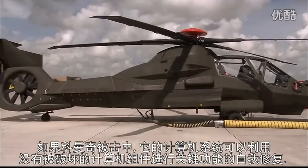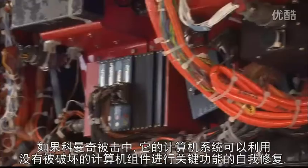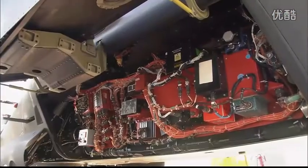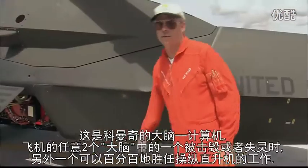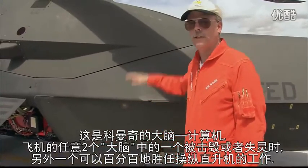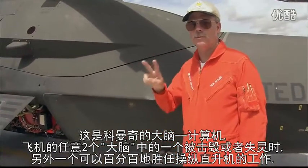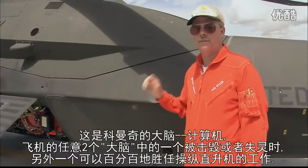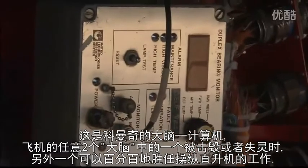If the Comanche is hit, its computer system can often fix itself by reassigning vital functions to undamaged computer cards. The computer brain of the Comanche has one unit on either side of the aircraft — two redundant brains. If one is shot out or fails, the other can operate the aircraft at a hundred percent.